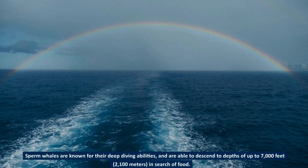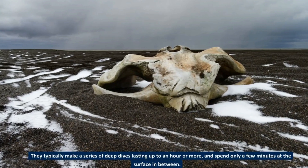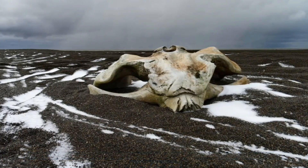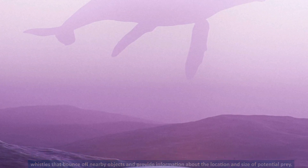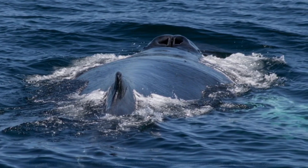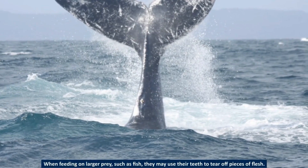Sperm whales are known for their deep-diving abilities, descending to depths of up to 7,000 feet (2,100 meters) in search of food. They typically make a series of deep dives lasting up to an hour or more, spending only a few minutes at the surface in between. During these deep dives, sperm whales use echolocation to locate their prey, emitting clicks and whistles that bounce off nearby objects. Once they locate prey, they use their powerful jaws to capture and swallow squid whole, often consuming several at once, and use their teeth to tear pieces from larger prey like fish.